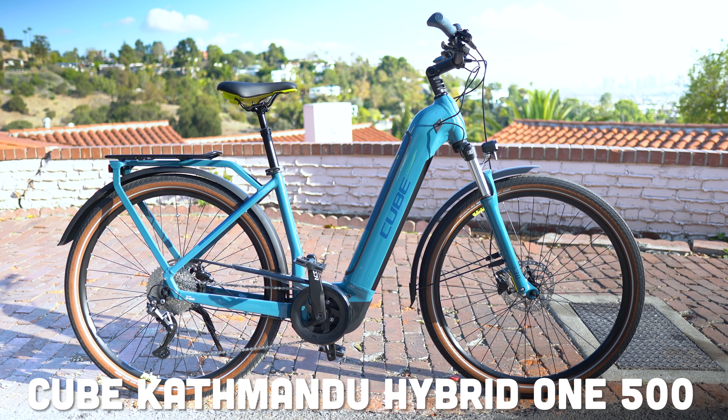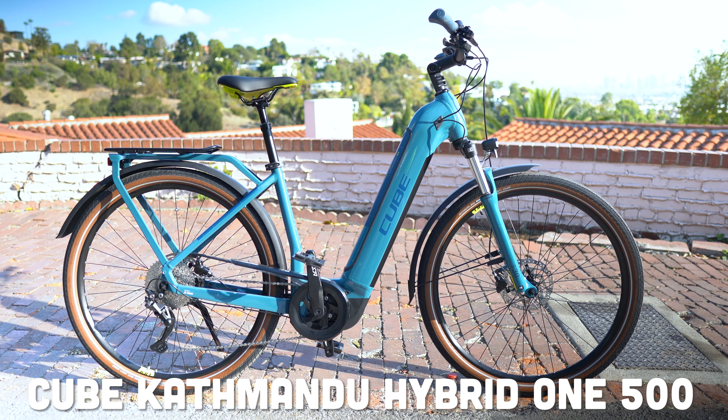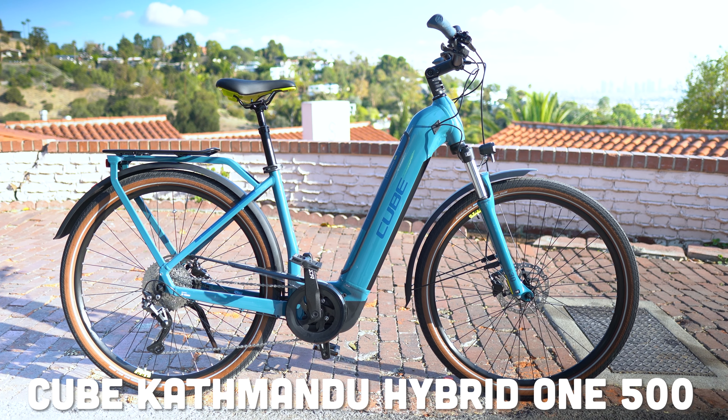Today we're taking a look at the CUBE Kathmandu Hybrid 1500 with that easy entry wave frame. But if you're impatient and want to check out all those specs and pricing at flyridesusa.com, click the card right up here or the first link in the description below. For right now, we are going to ride and check out the CUBE Kathmandu Hybrid 1500.